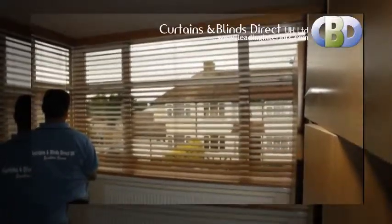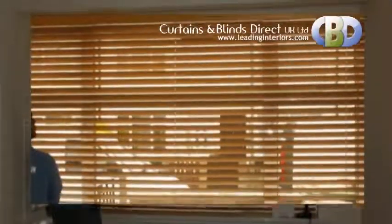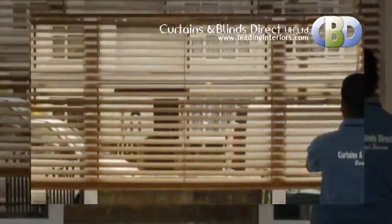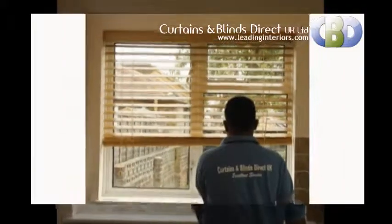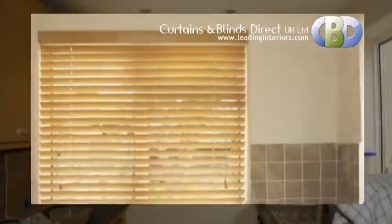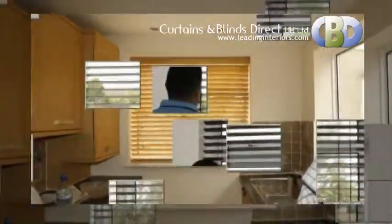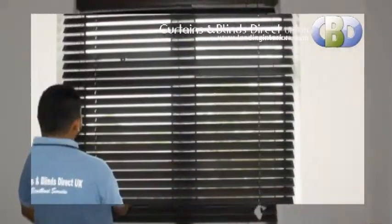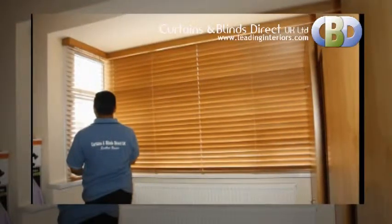The designer wood venetian blind boasts a high specification head rail and components to ensure ease of operation, and is supplied with easy to use swivel brackets to make installation effortless. With the ability to specify control sides, this product can truly be tailor made to suit any window size. The designer wood venetian blind is the perfect choice for style and value for money, and is the ultimate in luxury and sophistication in the wood venetian market.